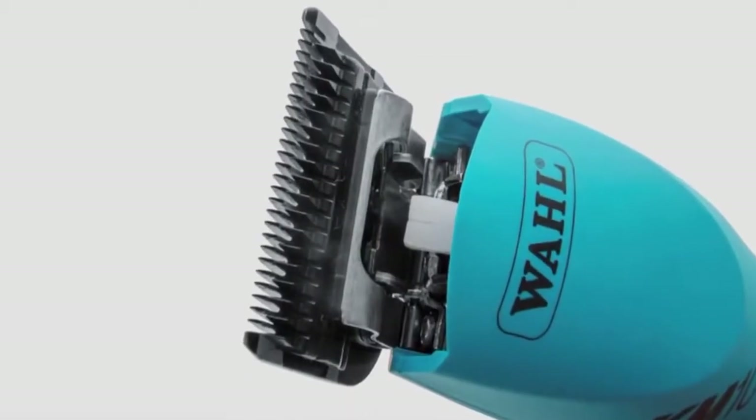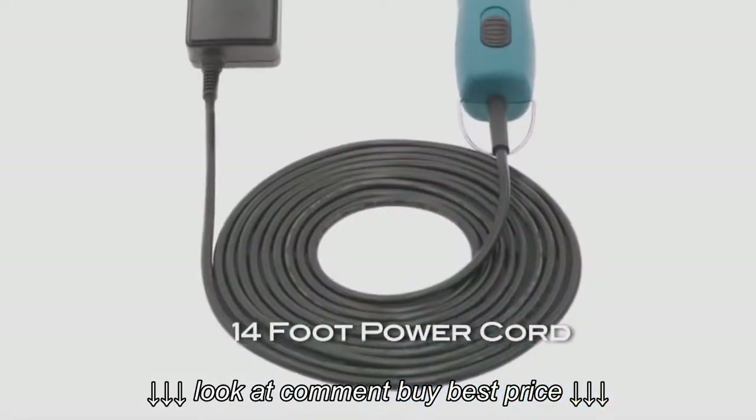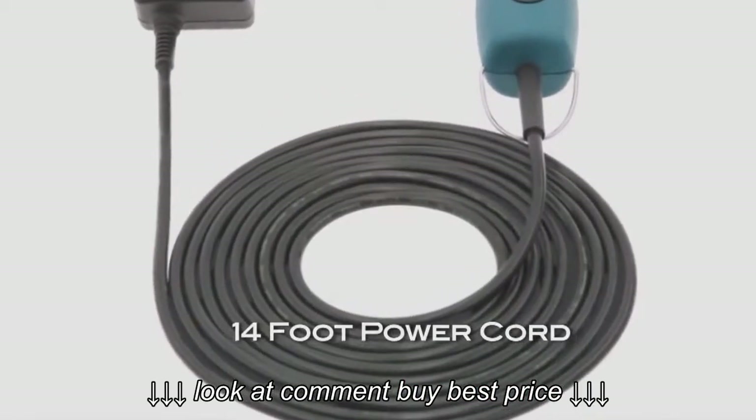The blade set mounts directly at the motor, allowing higher power transmission to the blade. And the amazing 14-foot cord and energy-efficient power supply gives the user room to move.